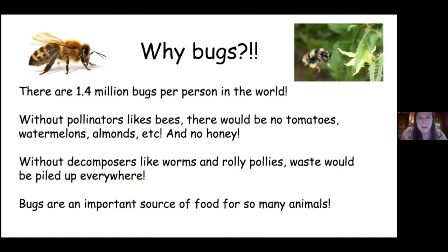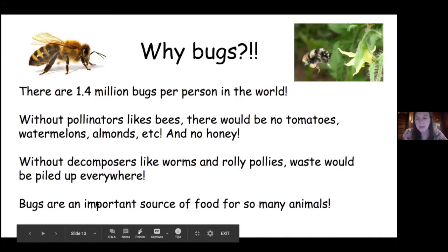Pollinators like bees pollinate all sorts of foods that we eat. There'd be no tomatoes, no watermelons, almonds, no honey. Without decomposers like worms and roly pollies, there'd be waste piled up everywhere — that would be super gross. And bugs are an important source of food for so many animals. People around the world eat bugs too. I've eaten a bug or two.